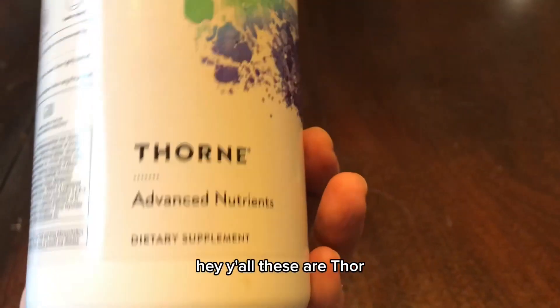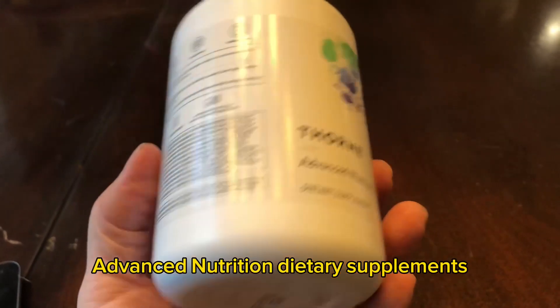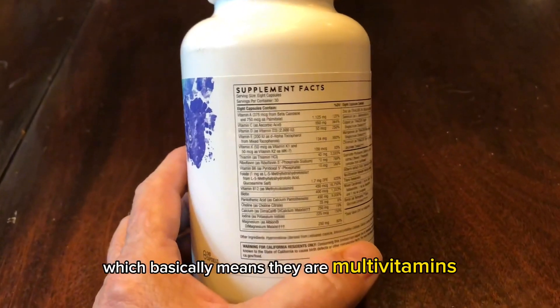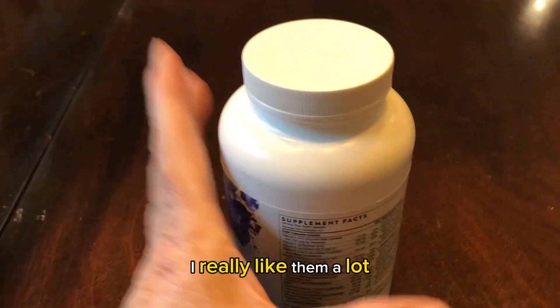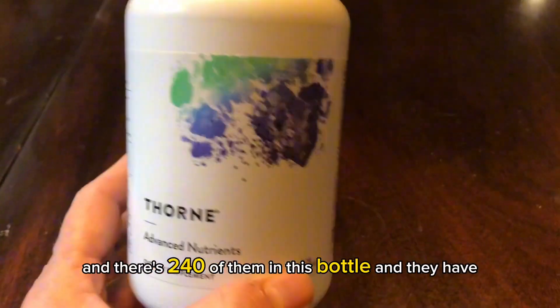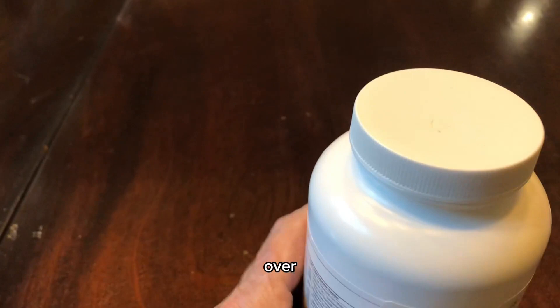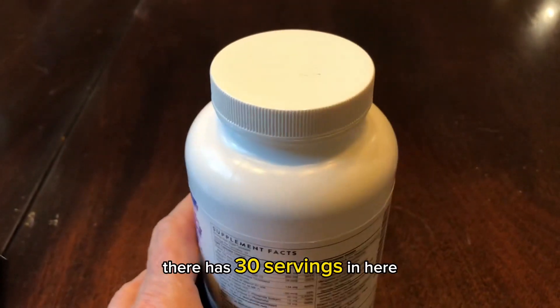Hey y'all, these are Thor Advanced Nutrition Dietary Supplements, which basically means they are multivitamins. I really like them a lot and there's 240 of them in this bottle, and it has over 30 servings in here.